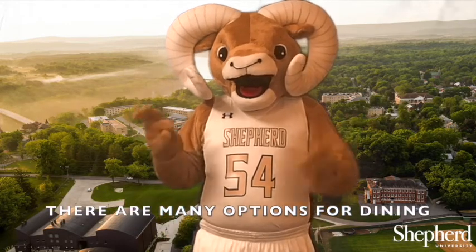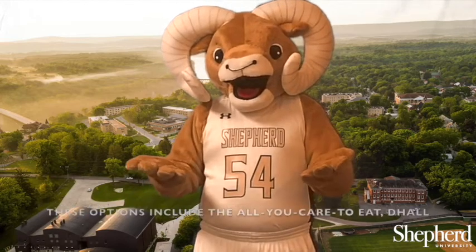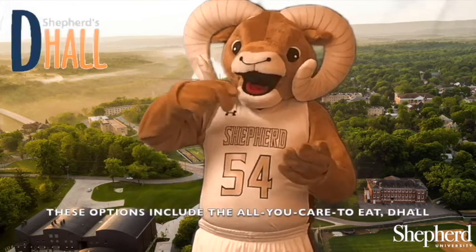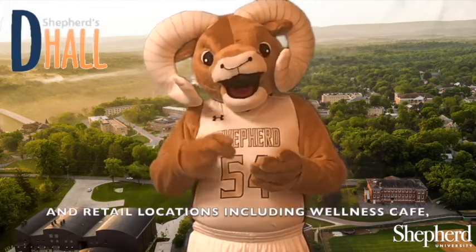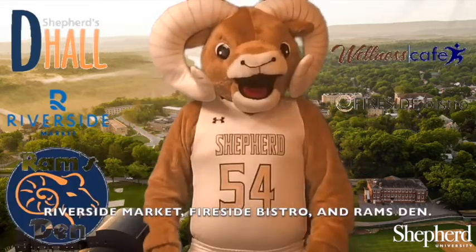There are many options for dining on campus at Shepherd University. These options include the All You Care To Eat D Hall and retail locations including Wellness Cafe, Riverside Market, Fireside Bistro, and Ramsden.